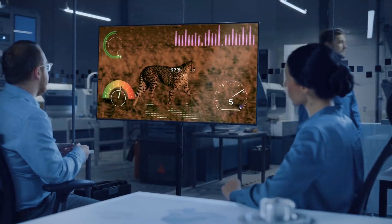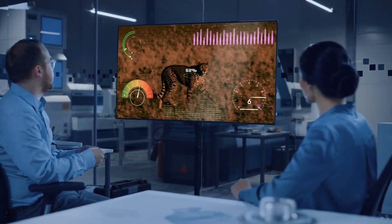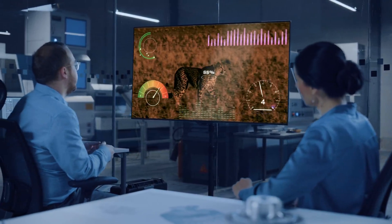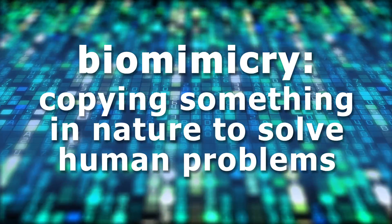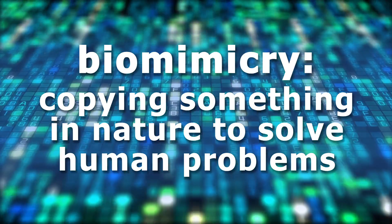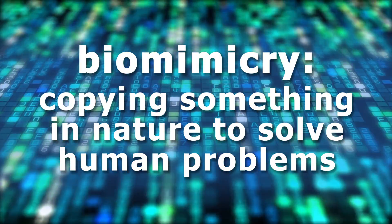Humans have learned a lot about how to solve problems by studying animals. There is even a scientific word for this idea. Biomimicry is copying something in nature to solve human problems.